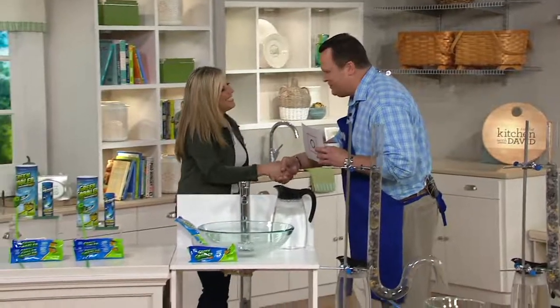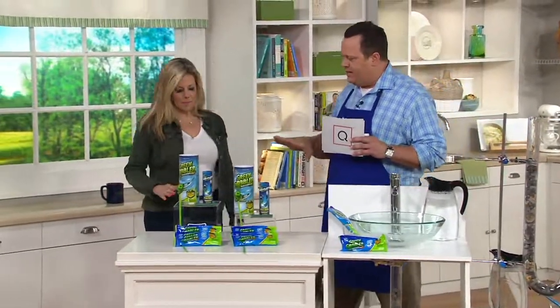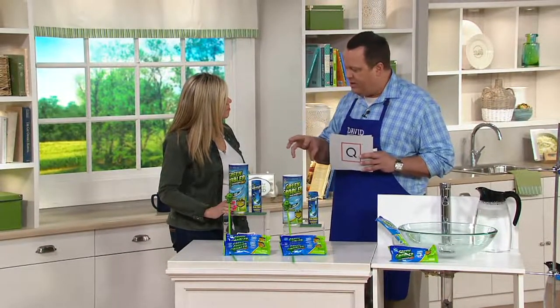Amy DeAngelo is here with Green Gobbler. Let's come over here and talk about what Green Gobbler is and what we're getting here, because this is going to be every home resident's dream — because now they can handle the clogs themselves.